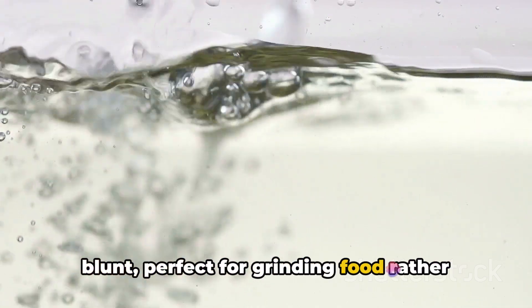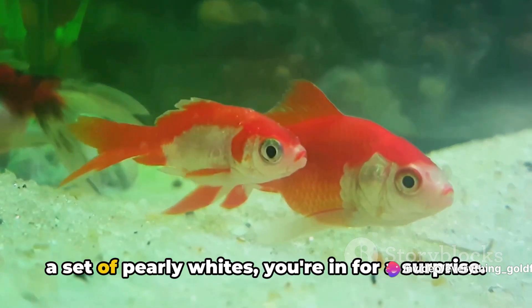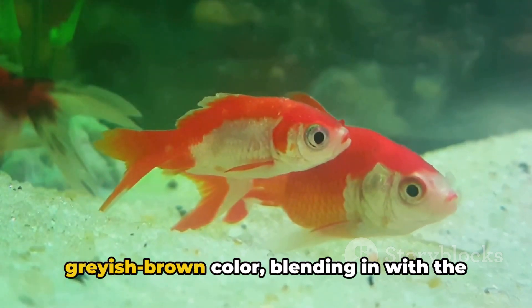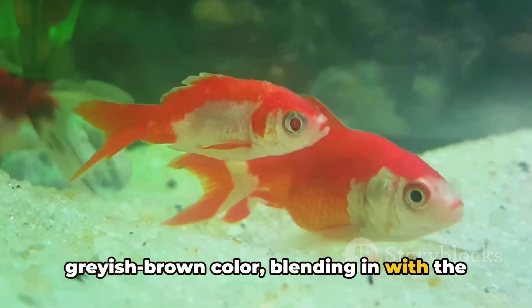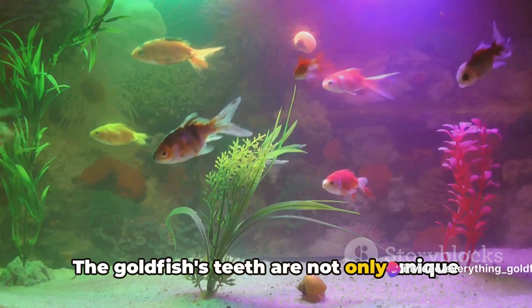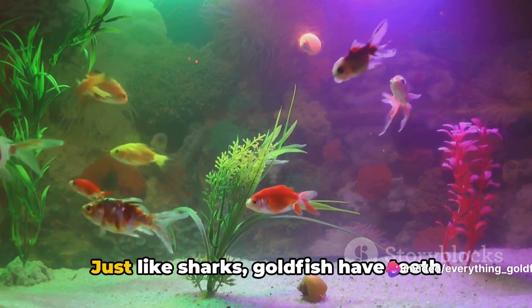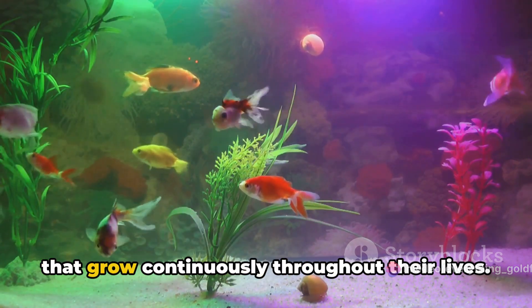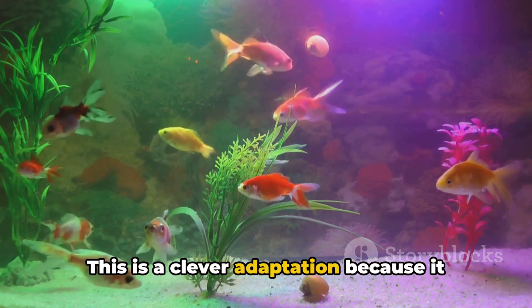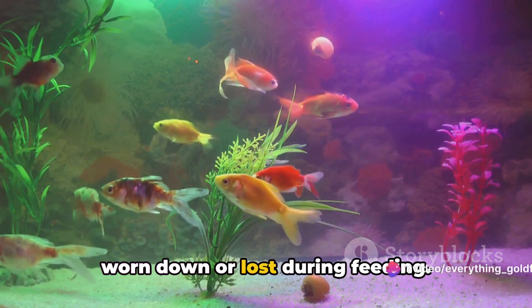If you're picturing a goldfish with a set of pearly whites, you're in for a surprise. Their teeth are not white, but rather a greyish-brown colour, blending in with the inside of the fish's mouth and throat. The goldfish's teeth are not only unique in their location and composition, but also in their growth pattern. Just like sharks, goldfish have teeth that grow continuously throughout their lives. This is a clever adaptation because it allows the fish to replace teeth that are worn down or lost during feeding.